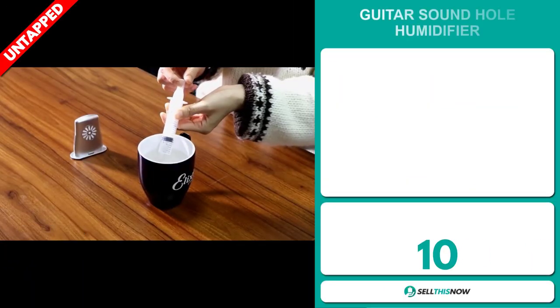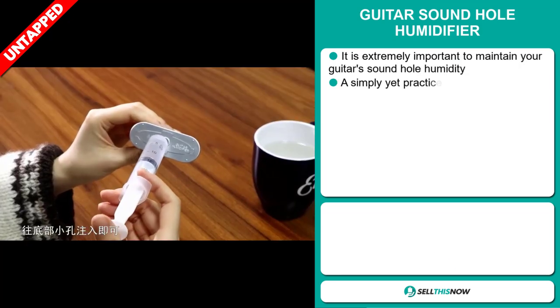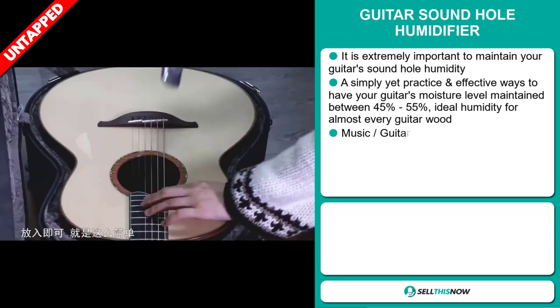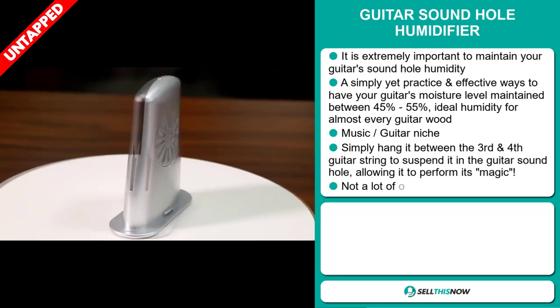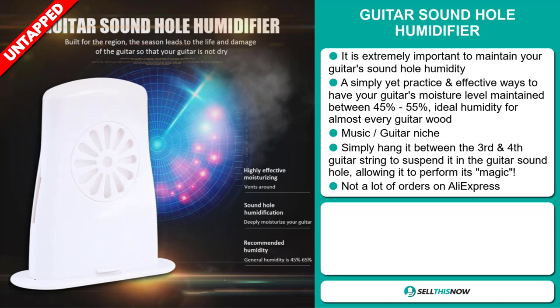Our next product is the Guitar Sound Hole Humidifier. It's extremely important to maintain your guitar sound hole humidity. A simple yet practical and effective way to keep your guitar's moisture level maintained between 45 and 55 percent — the ideal humidity for almost every guitar wood. It falls under the music guitar niche market. Simply hang it between the third and fourth guitar string to suspend it in the guitar sound hole, allowing it to perform its magic.